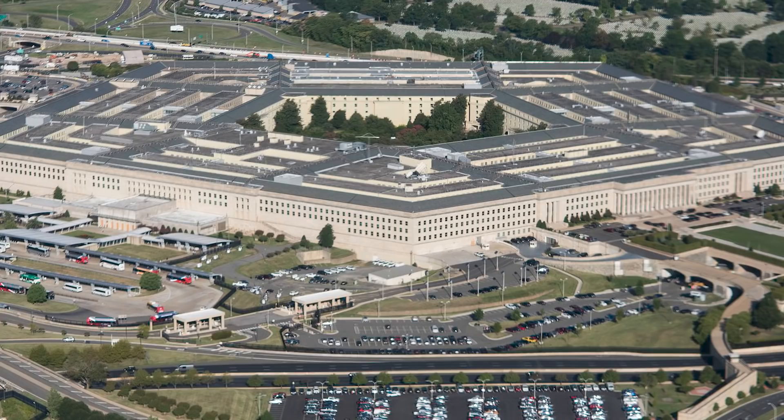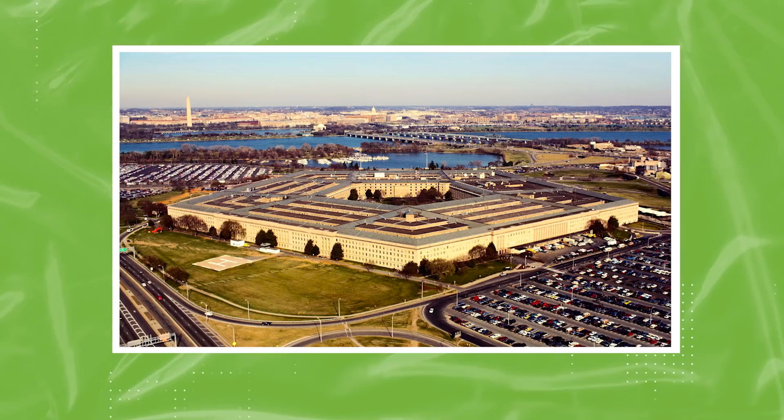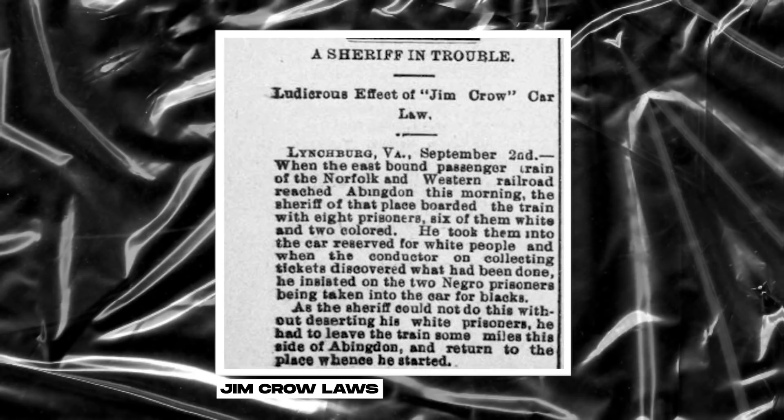This was controversial because Hell's Bottom was an extremely low-income area, and many of the residents struggled to relocate. With 23,000 employees, the Pentagon is in dire need of ample facilities, but there are almost twice as many bathrooms as would normally be necessary. This was due to Jim Crow laws that were in place at the time of its construction, which led to the segregation of bathrooms.